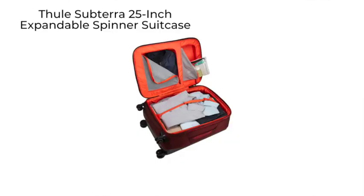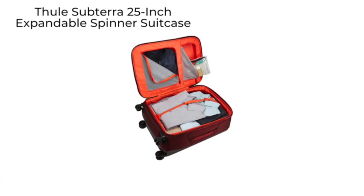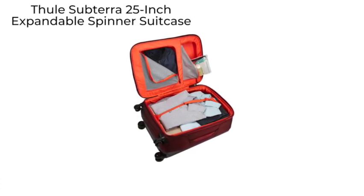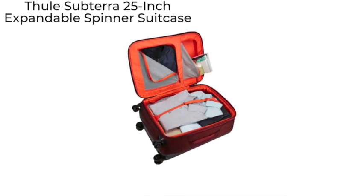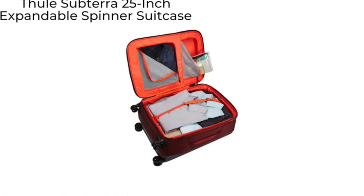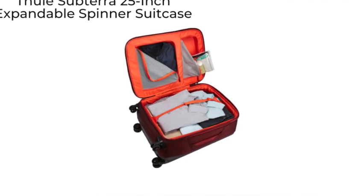The Tumi Substera 25-inch is a Swedish brand. The Tumi Substera 25-inch expandable spinner suitcase expands by two inches and is tough enough to withstand the elements, thanks to its water-resistant and polycarbonate material construction.